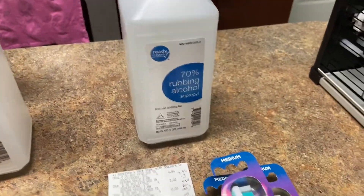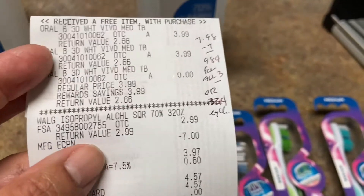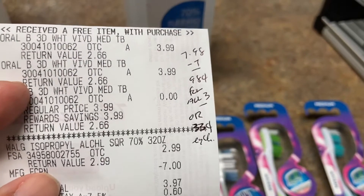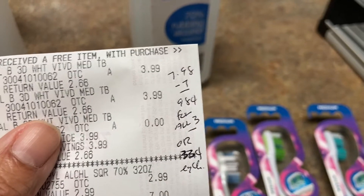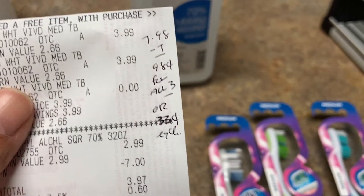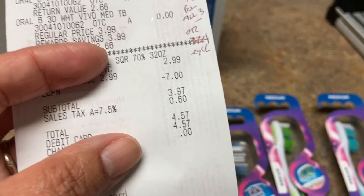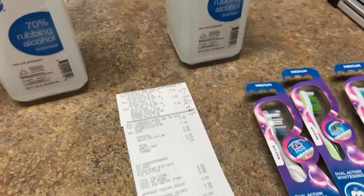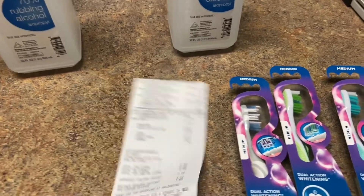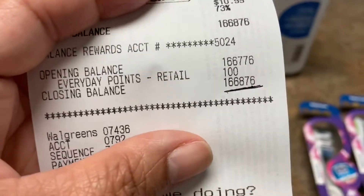My last transaction I added another alcohol but mainly did the toothbrush deal — buy two get one free with a $7 digital clip on the app. All three toothbrushes came to $7.98, minus the $7 coupon, that's 98 cents for all three or 33 cents each. My total was $4.57. I started the morning with 86,000 points and ended my last receipt with 166,000 points — all those deals were essentially free.